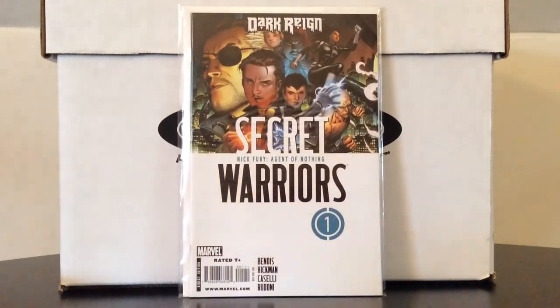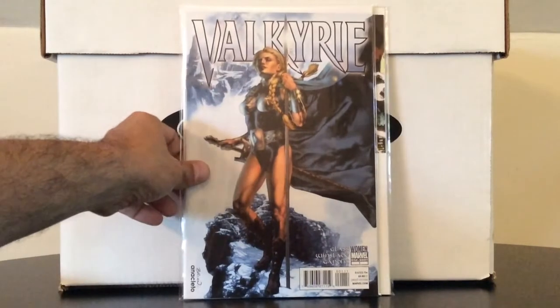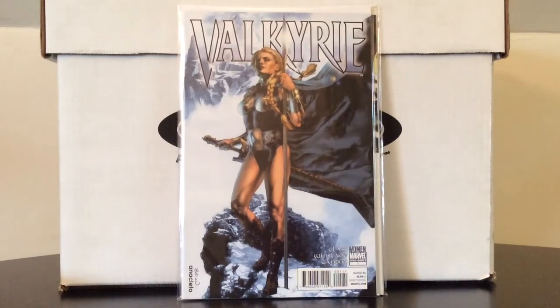Also from that modern collection: Secret Warriors number one — I can't really tell you why I picked it up. It was on my list, maybe it was a first appearance; I'll figure it out when I read it. I also picked up Valkyrie number one on a spur of the moment — really cool cover, even though I can't help but feel a little guilty about the imagery.